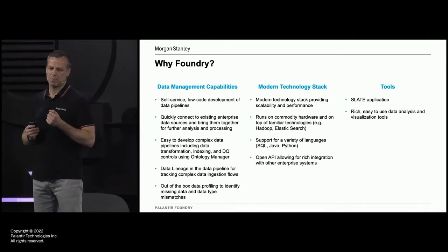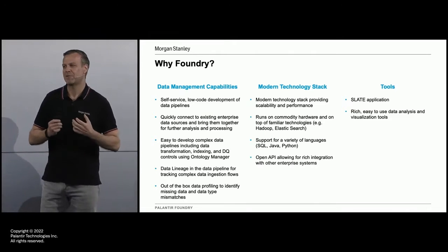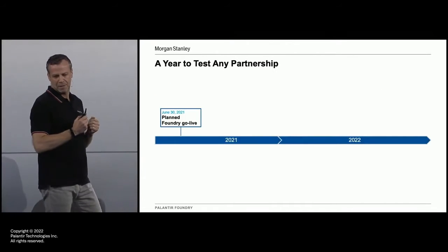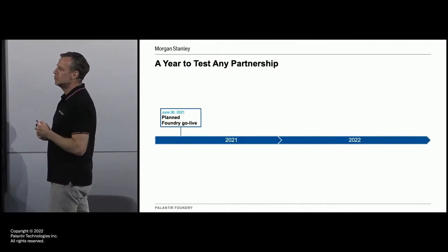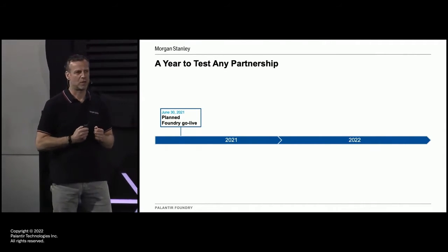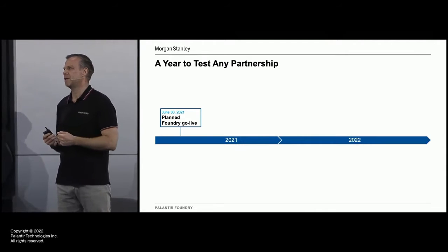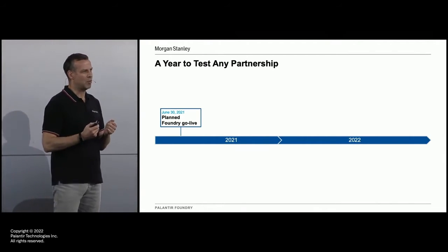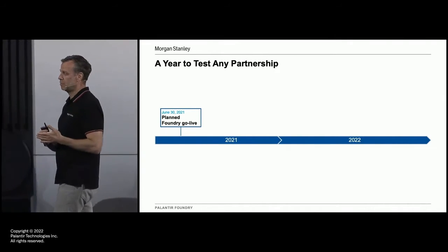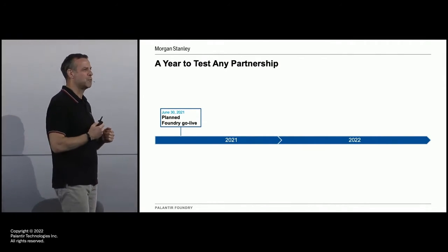Multiple times you've heard people say this morning that no plan survives first contact, and this is where I'm going to start our Foundry journey with our plan not surviving first contact. June the 30th, 2021 — a date that's etched in my memory. This was going to be our Foundry go-live date. This is what we were committed to. We had great partnerships with Palantir, everyone was very excited, and we had an aging Gotham implementation that we wanted to take out of production. Palantir wanted us to take it out of production. We were going to go live with Foundry June the 30th, according to our plan.